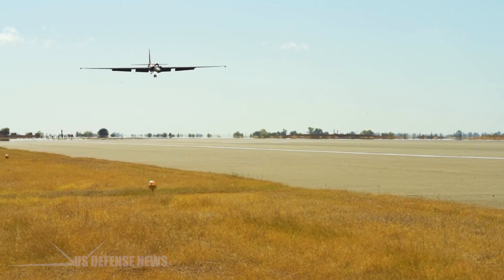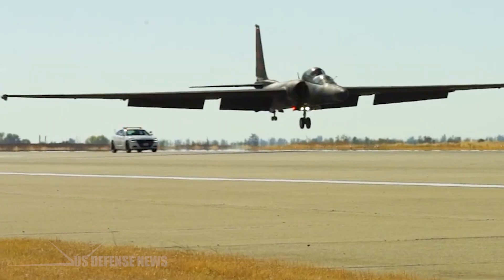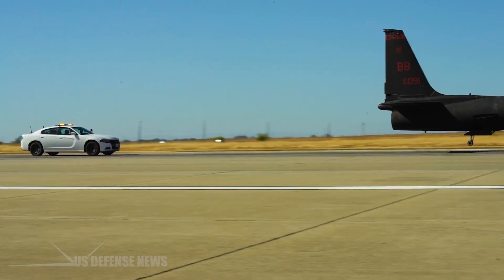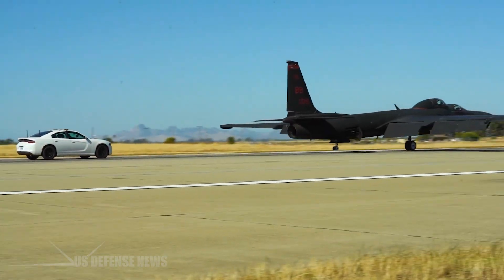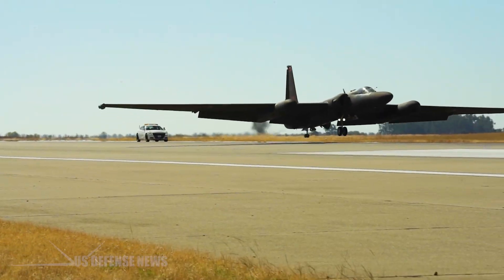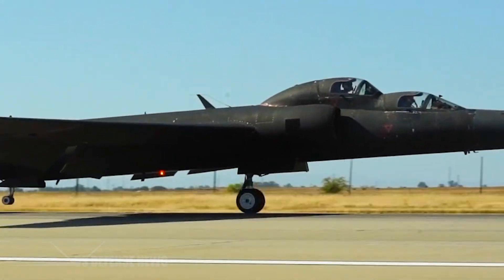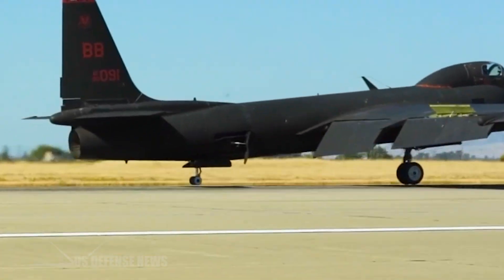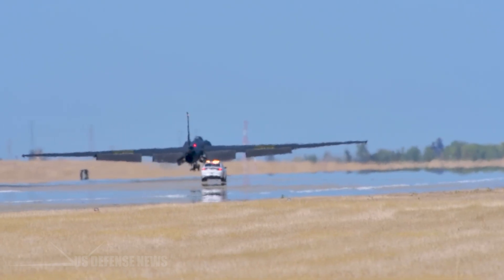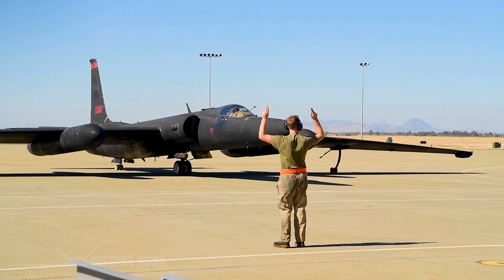Landing a U-2 isn't simply a matter of touching down on a runway — it requires deliberately stalling the aircraft just feet above the ground. This counterintuitive procedure exists because the U-2's high-lift wings generate so much lift, particularly in ground effect, that the aircraft refuses to land unless fully stalled. The cushion of air created by these wings is so pronounced that attempting to fly the aircraft onto the runway results in bouncing and floating that can consume the entire runway's length.